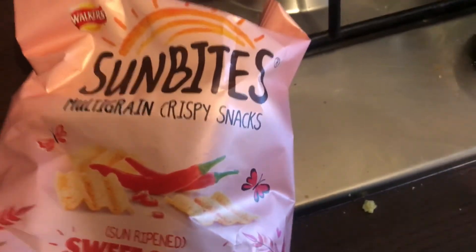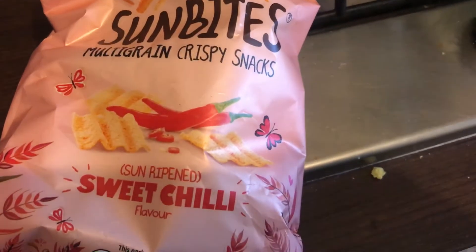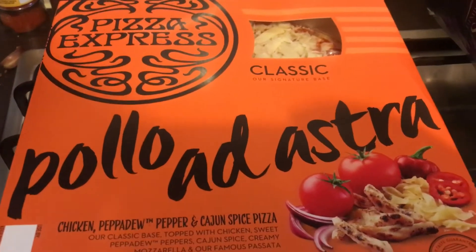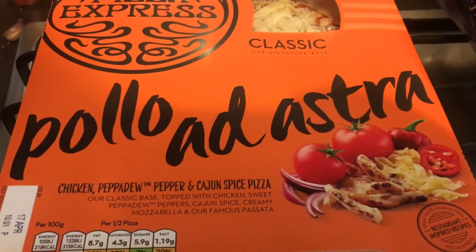So as you can see, the first item I picked up is some bites in the sweet chili flavor. I got a two-pack of British chicken breast fillets. I got one of these yesterday but I've also got one today — it's the Pizza Express chicken pepper and cajun spice pizza.